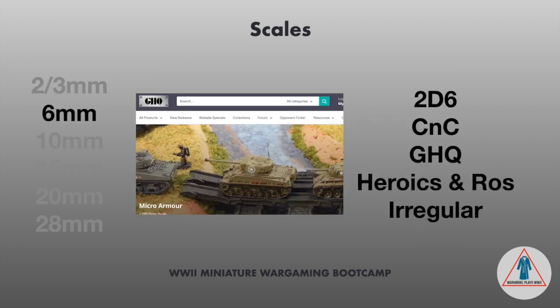People really like to use Pico Armor for modern wargaming, but you could use them for larger division-sized games for World War II. Their buildings are really cool and very well detailed for the size. I've painted up a couple and they paint up really well. Next is 6 mil. Companies include 2D6 — fairly new but doing some cool designs — CNC, which has been around a long time, and GHQ, which is what I started with. They're great minis, probably some of the more expensive but you get really great detail. There's also Heroics and Ross and Irregular — I don't have experience with those brands, but a lot of people like them.